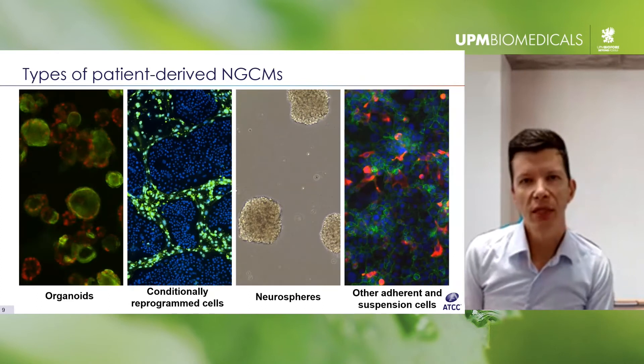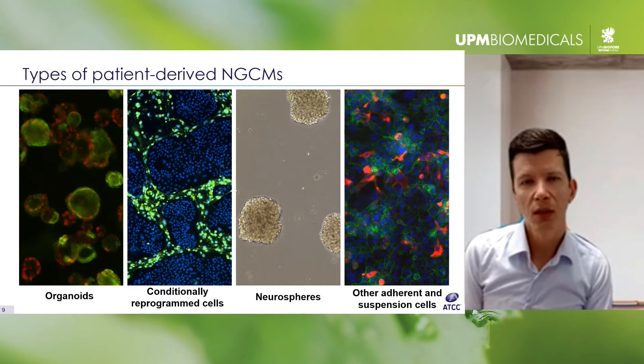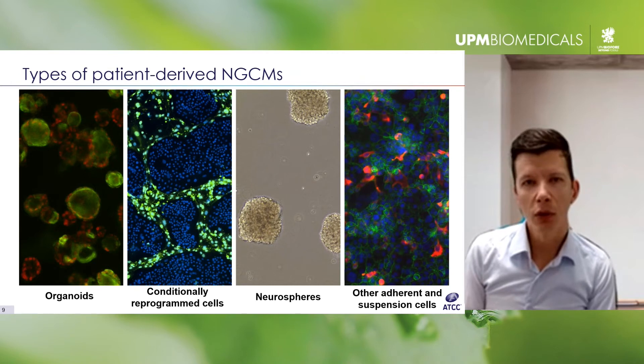The HCMI has described these as next-generation cancer models because they utilize a variety of advanced culture methods, both 2D and 3D — including organoids, neurospheres, conditionally reprogrammed cells, as well as highly specialized tissue- and disease-specific media formulations.